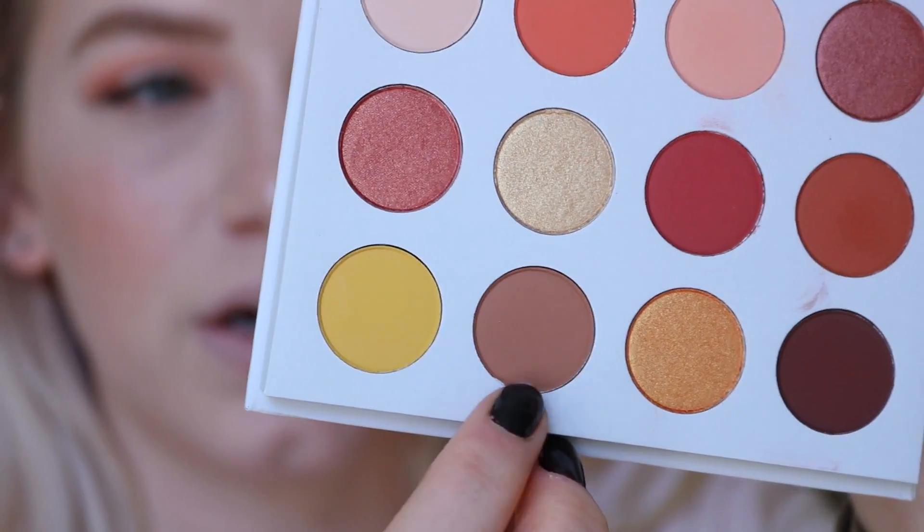I want to layer another shadow on top — when you layer shadows it looks so seamless and beautiful. I'm taking 'note to self,' a shade I already own. It's a light brown, more cool-toned than 'gno,' so it creates more of a natural shadow. You can already see the difference between the two eyes.